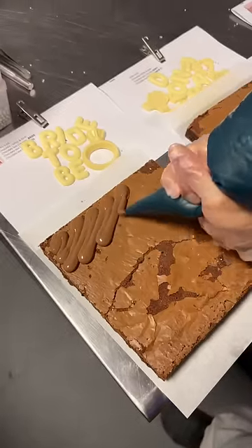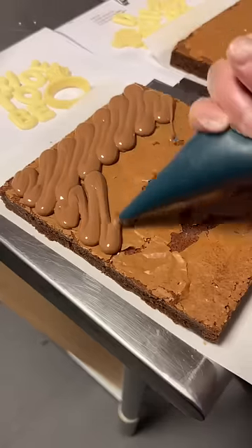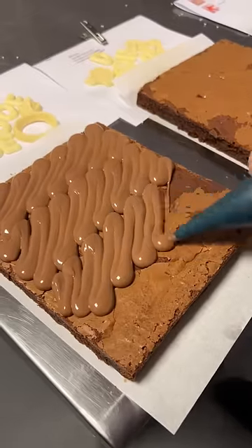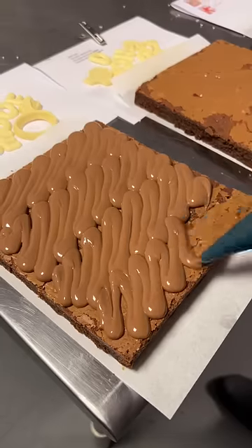We do three different colors of letters and icons: blue, pink, and white. They're all made out of Belgian white chocolate, but the blue and pink options have coloring in them to make them colorful.